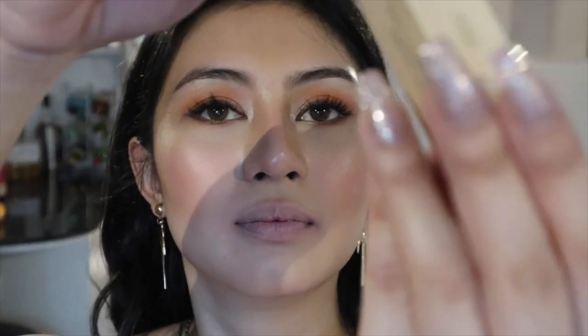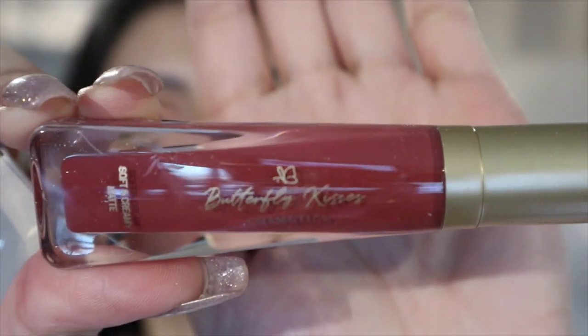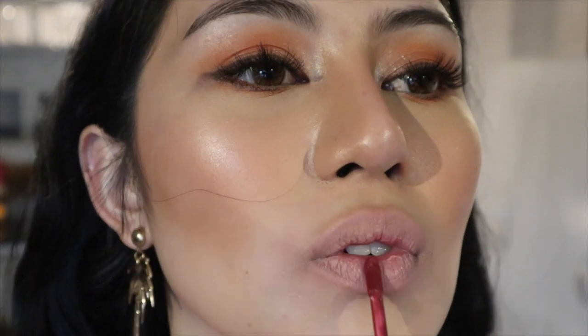For the next lipstick, we have Nutmeg. It looks a little dark — going towards the brown shade. Guys, this is the Nutmeg. I love it. It's a very sultry look.